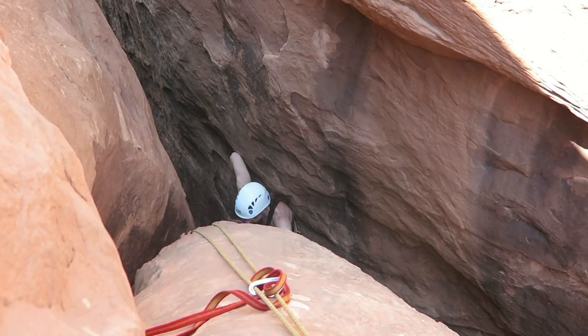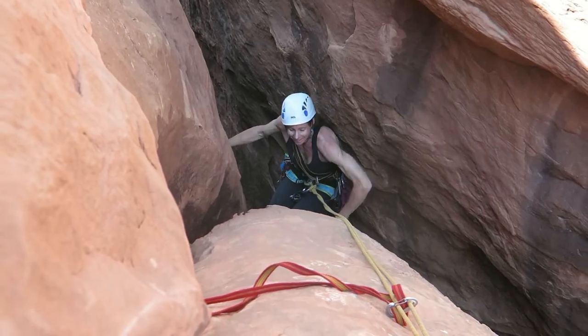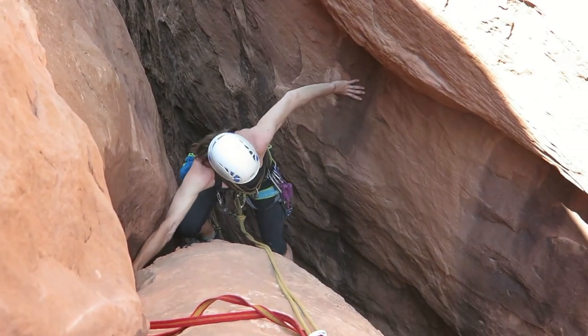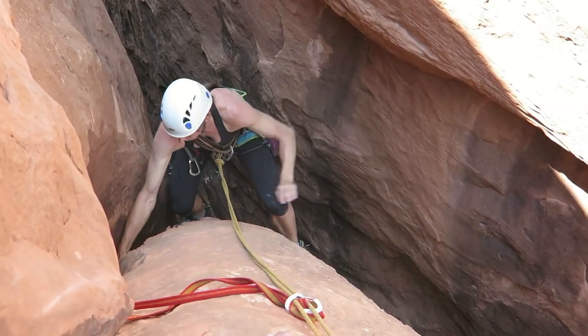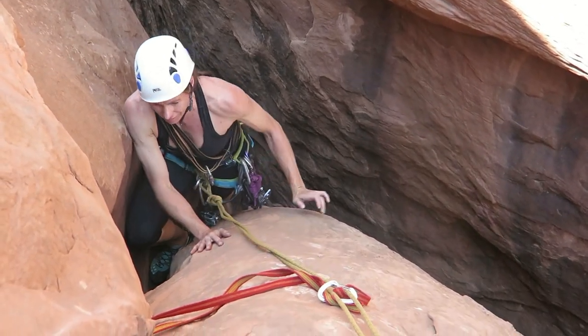There's Mel coming out of the chimney tunnel. It gets better the higher you go — it actually gets more fun. Low down, not much room to turn your head. Very energetic, strenuous, very physical.